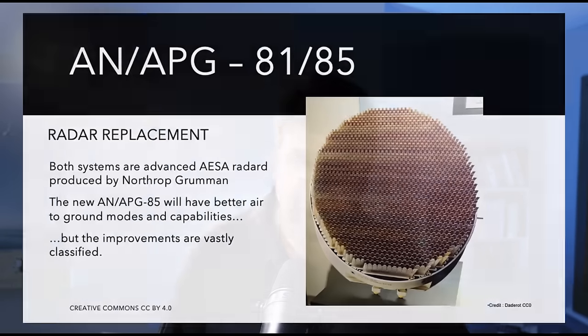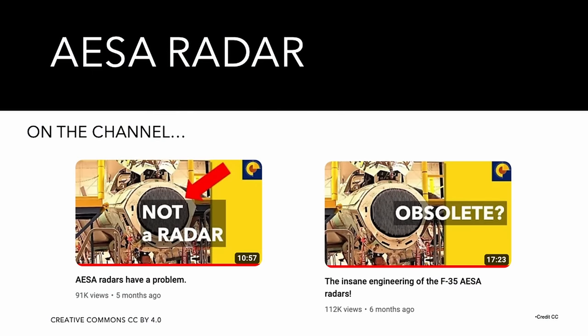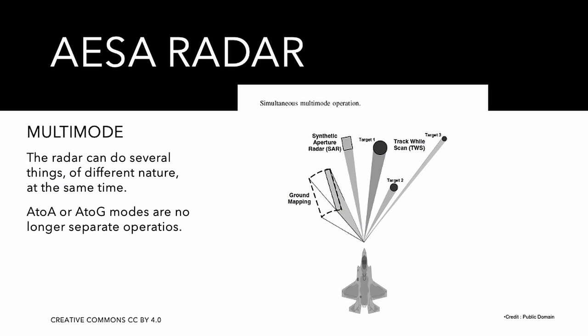Probably the main hardware update concerns the aircraft radar. The AN/APG-81 was already considered state of the art, so when a new radar was announced as a single line in a budgetary document, it was a surprise. This hardware upgrade — the AN/APG-85 — is not included in TR-3 and will come later with Block 17 aircraft. The APG-81, built by Northrop Grumman, introduced the capability of addressing its 1,676 modules to a granularity level capable of managing different functions — even non-radar-related ones — with a single AESA array.